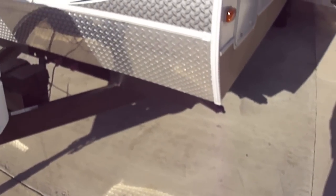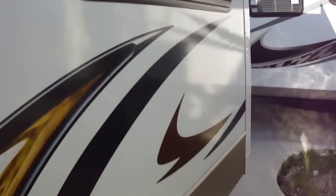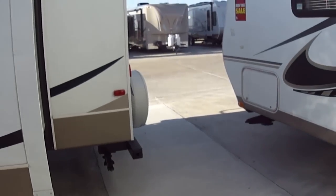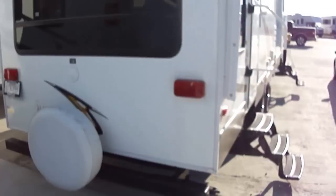Got a diamond plate rock guard to protect the fiberglass skin. There's one super slide in the living area giving you all kinds of room inside. This is one sweet travel trailer — perfect to take the family on that long awaited summer adventure.